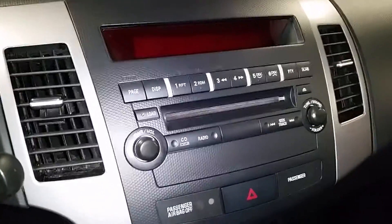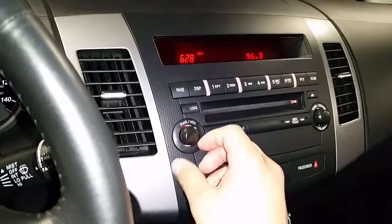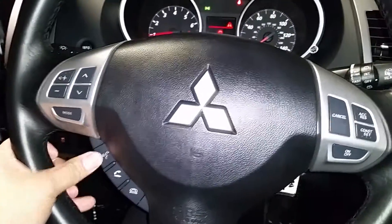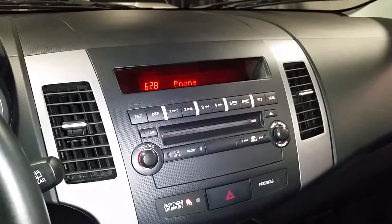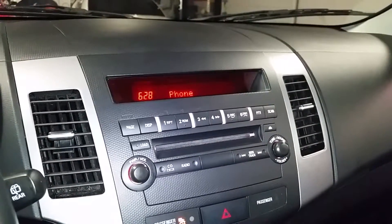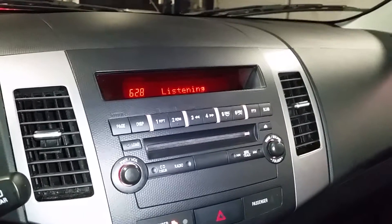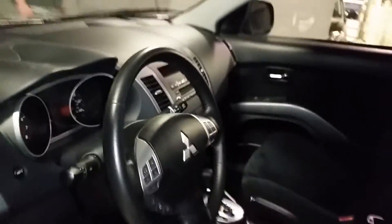It has your AM/FM radio with a single CD. I also want to show you the Bluetooth working — give it a second. Link system ready. There you have it, just want to show you that it's working. As you know, it's also voice command.